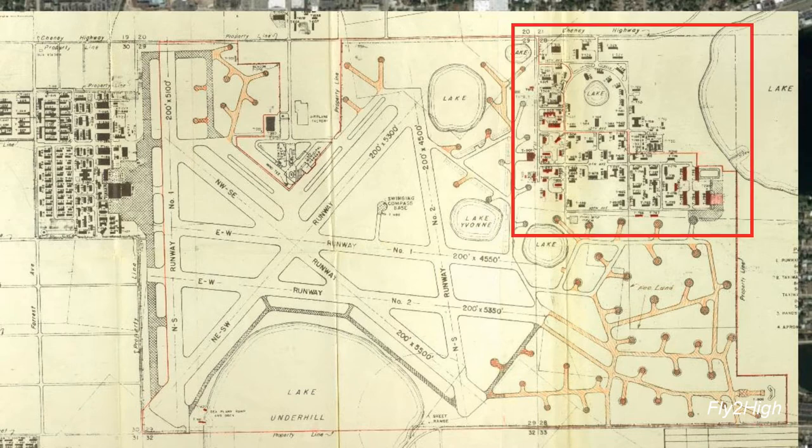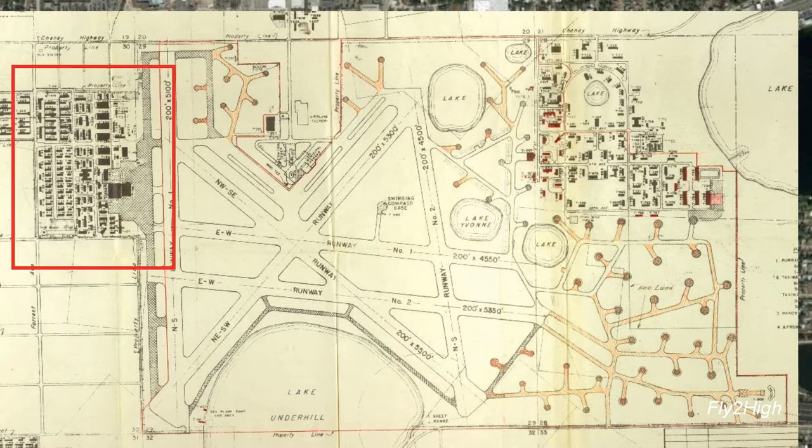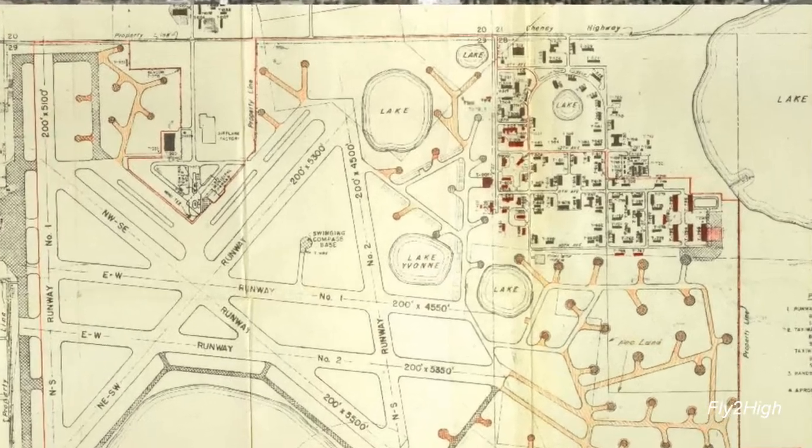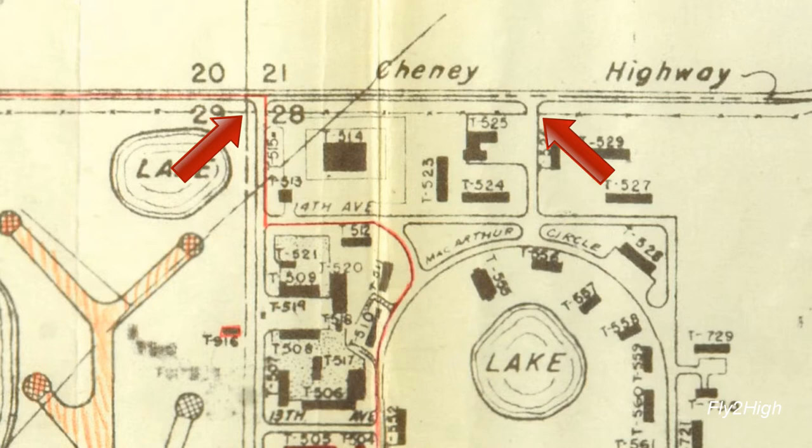One of the likely areas was this building complex on the northeast corner of the airfield. Another was the north side of the airfield where the current day main entrance is. And here on the west side of the airport, where another group of structures were built. Starting in this northeast area of the field, there are two entrances that provide access from Cheney Highway, which is the present-day Colonial Drive. Neither shows a guard shack or structures like those depicted in the photograph.